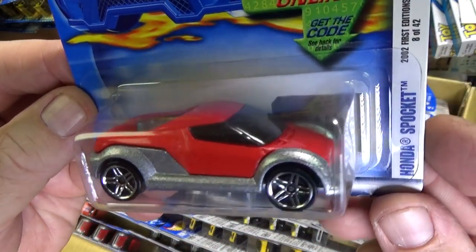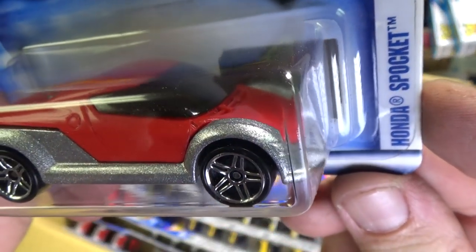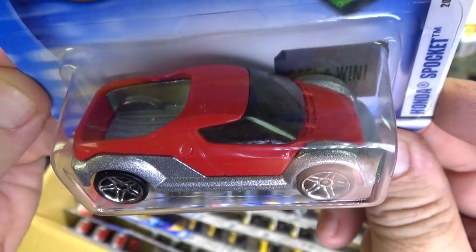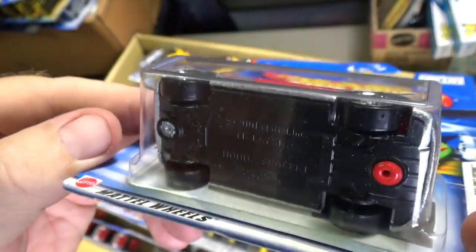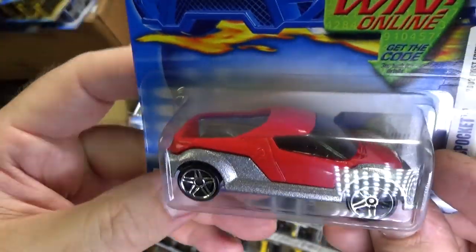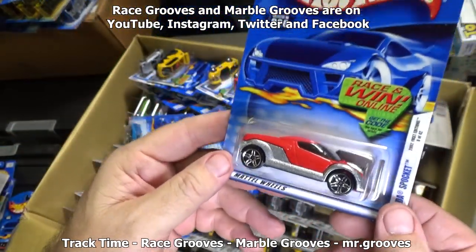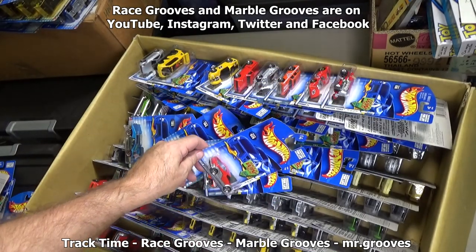Honda Sprocket — lots of people say 'Sprocket,' it's just what our brain sees and thinks. But there's no R there; it's Sprocket. There's a Faster Than Ever version of the Honda Sprocket with Faster Than Ever wheels — that's pretty fast if you can get that one. Not one of the fastest, but it's definitely fast.